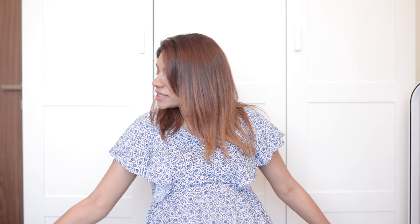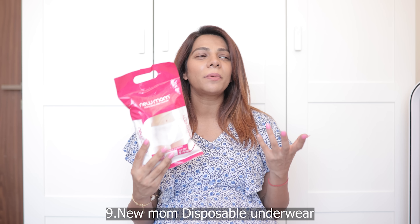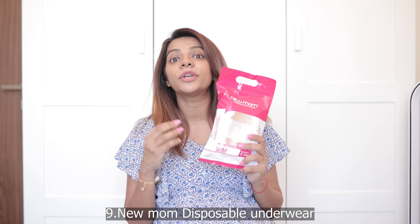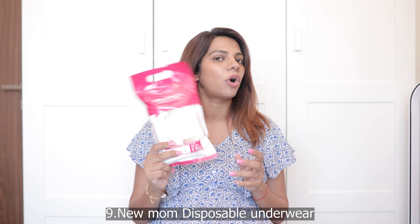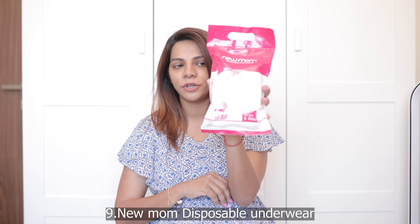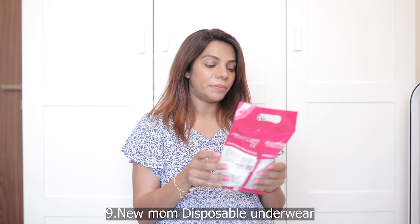Secondly, I'm also taking disposable pad fixator underwear from a brand called New Mom. In case you're bleeding too much or feeling uncomfortable, it's better to wear something you can just throw away. You fix your sanitary napkin in these shorts and throw them. Every Indian YouTuber video I've watched recommends this. It's like disposable shorts — I'm taking five now but I have a lot more stocked up at home for later use.